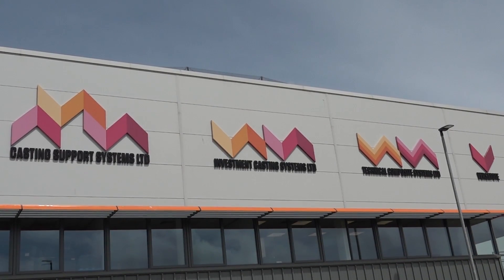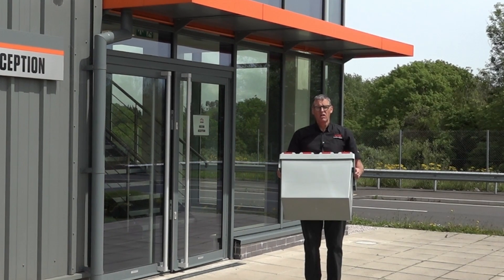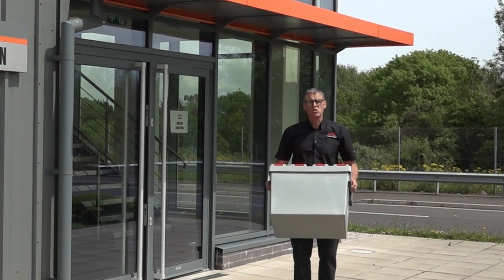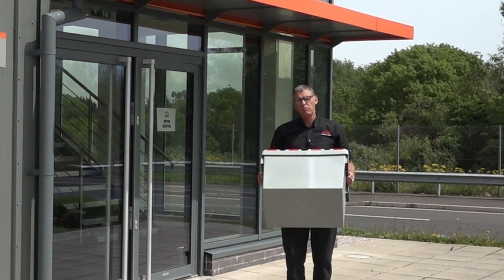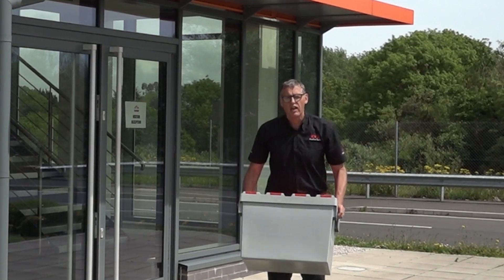Winners of the Queen's Award for International Trade, the manufacturers of the Versatote system — the boxes that transport parts and items all around the country. The company manufactures a massive 1.3 million of these boxes every year.